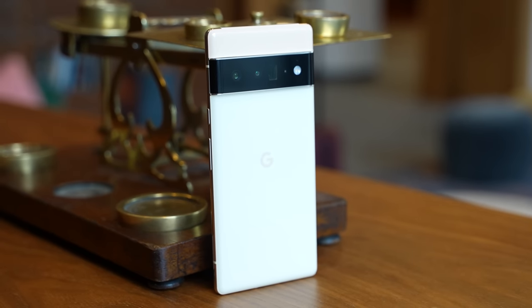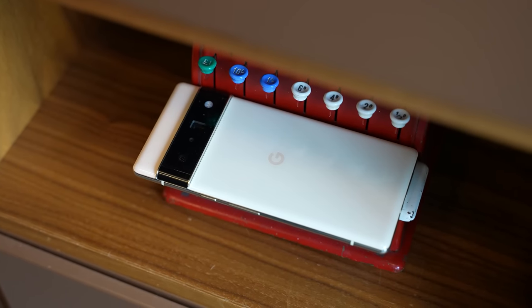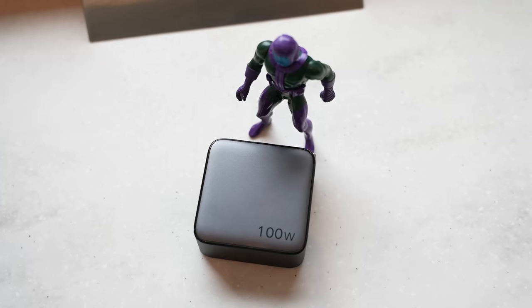This could be the downside of Google not using a Qualcomm chipset for the first time, meaning they also don't have a Qualcomm radio. We kind of saw this with Apple a few years back when they tried to do their own and didn't go with Qualcomm. That tremendously bad battery life is where our sponsor Ugreen comes in.